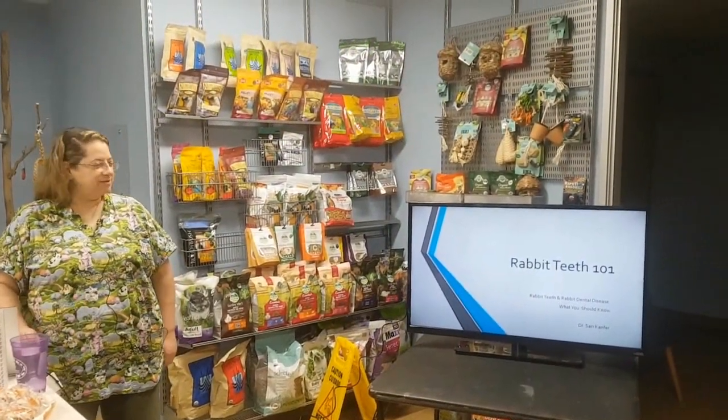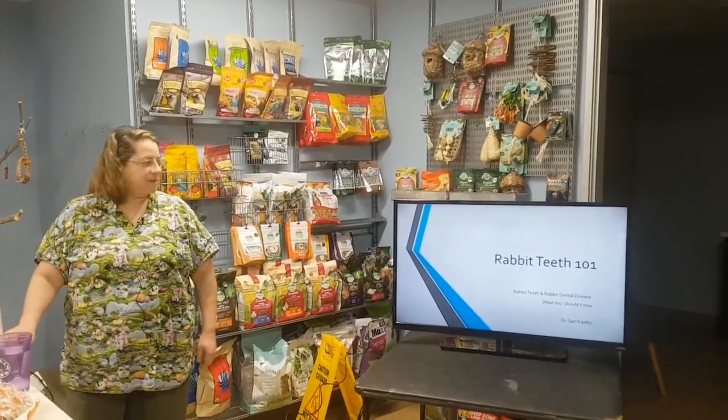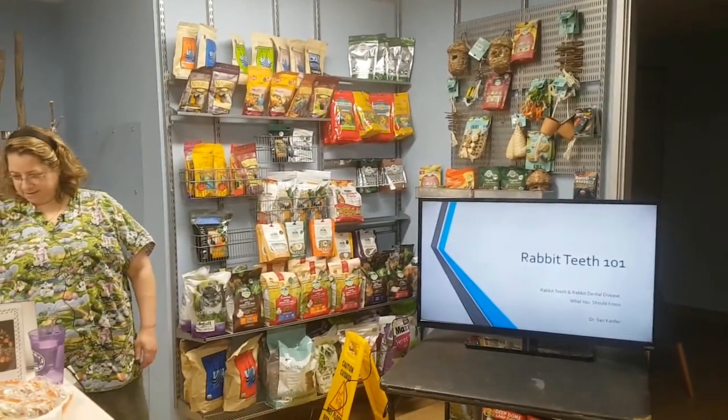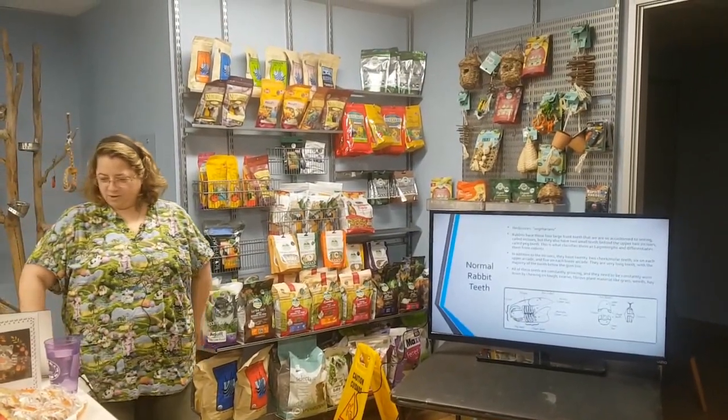Thank you everybody for coming today. As you can see, we're going to be talking about Rabbit Teeth 101, the basics. Let me go ahead and get started.